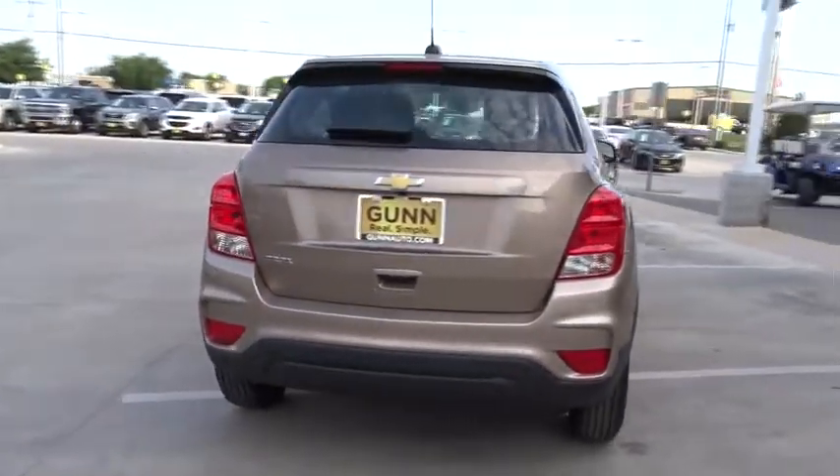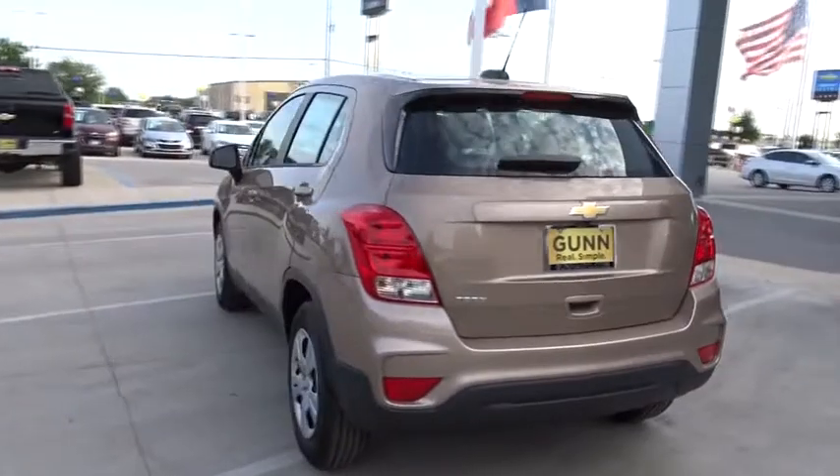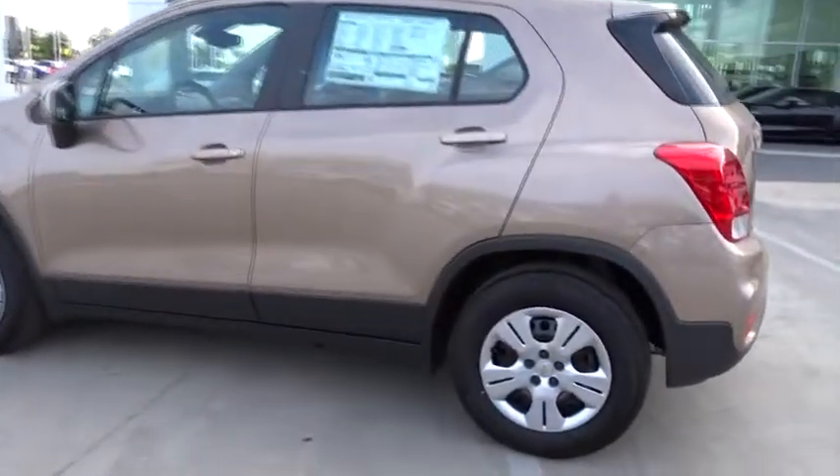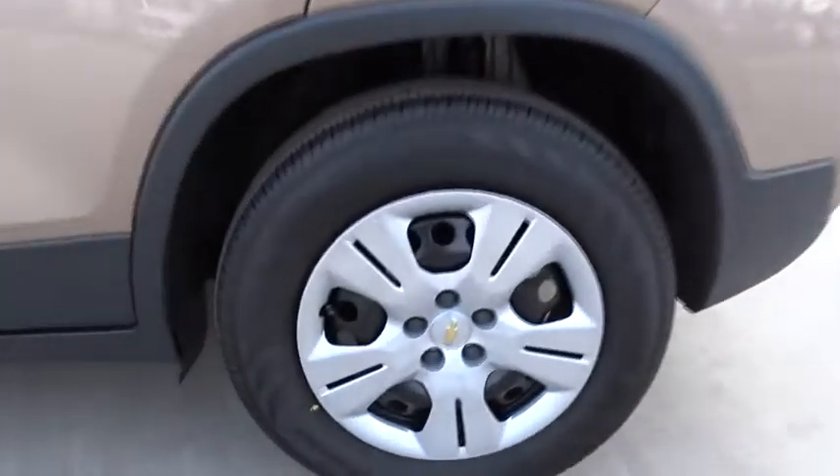Traction control. Keyless entry. Steering wheel audio controls. Anti-lock braking system. Stability control. Backup camera. Bluetooth. Adjustable steering wheel. Power steering.